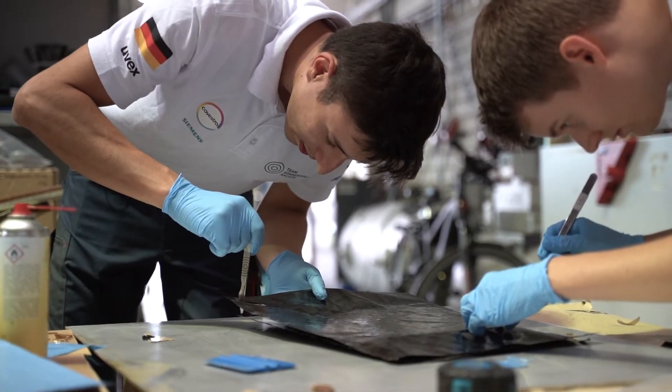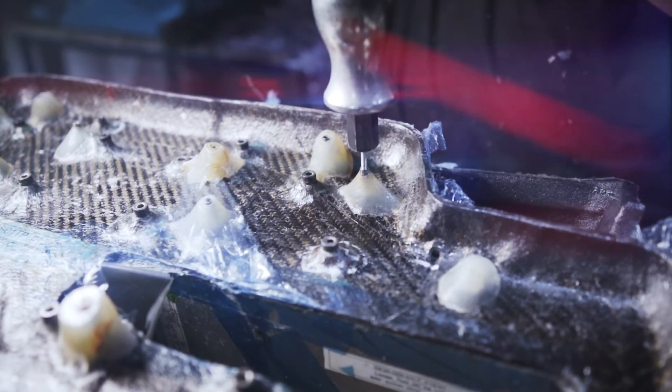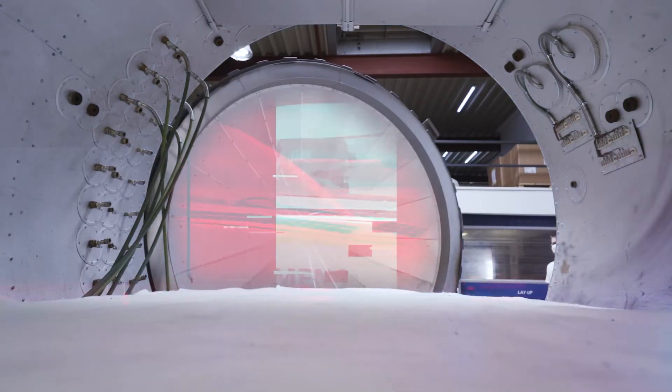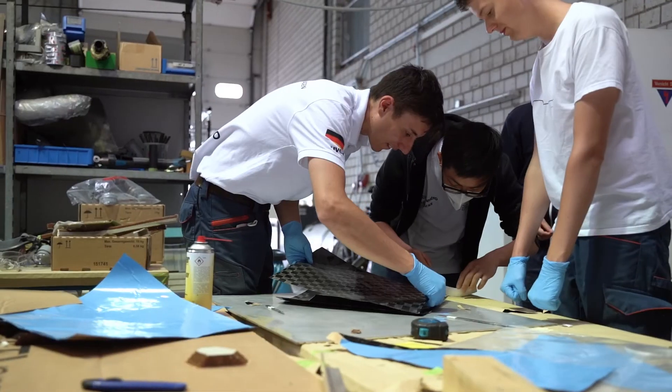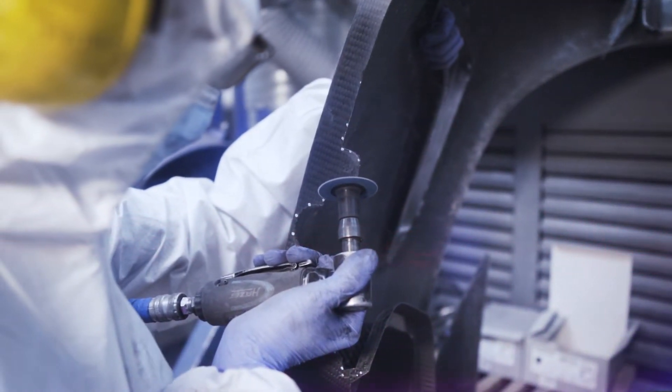Together with our partners Structure Engineering and Gamma, we could improve our production quality a lot. From the second to the third Sonnenwagen, we see improvement not only in team experience but also in the production quality of the parts, which leads to a lighter car and therefore better performance.